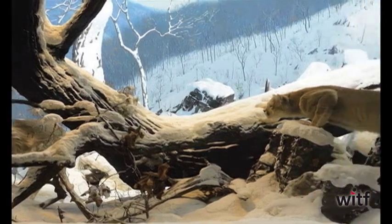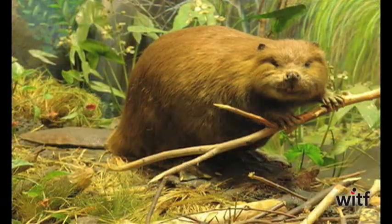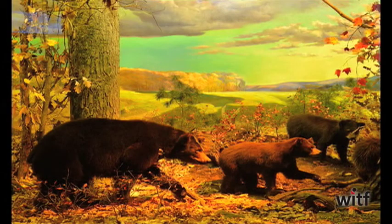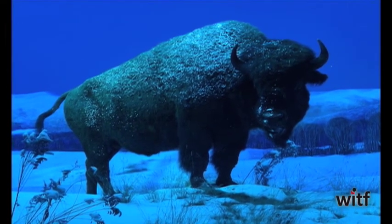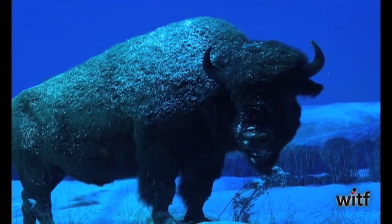Thirteen full-sized dioramas are displayed along the curving walls of the hall, each artistically lit in the dim room, each featuring a different mammal native to Pennsylvania — from the red fox, the gray wolf, bears, and bear cats, to the imposing bison staring out across the centuries from atop a snowy mound. The dioramas are a combination of science, art, natural history, and theater.